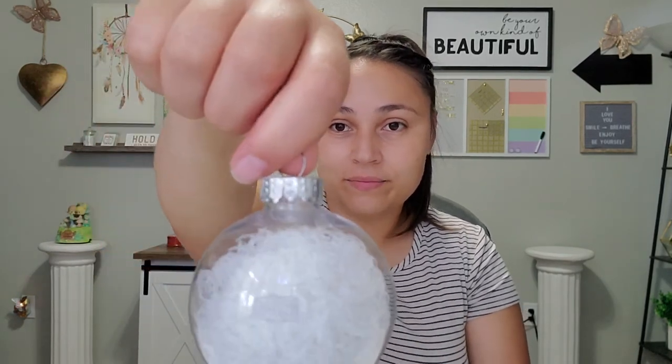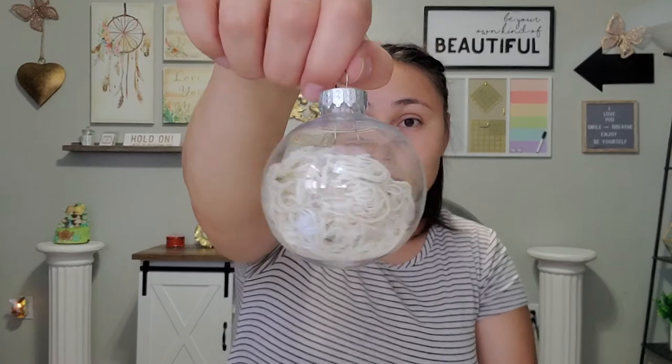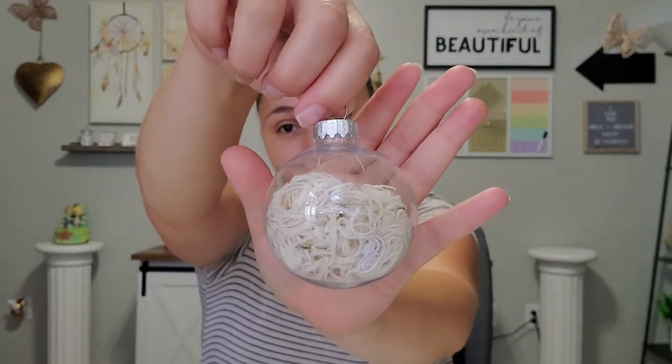This was the serger one — just regular white thread — and then this is the one for those headbands that turn out so beautifully, and this is what that one looks like. I'm going to think of something to put on them, but other than that that's going to wrap up this video.